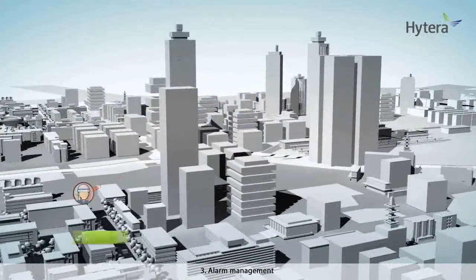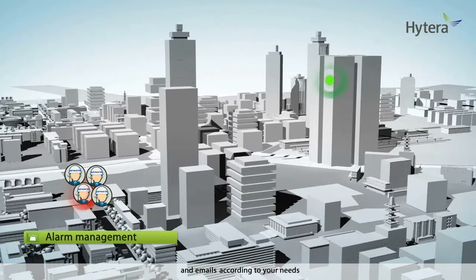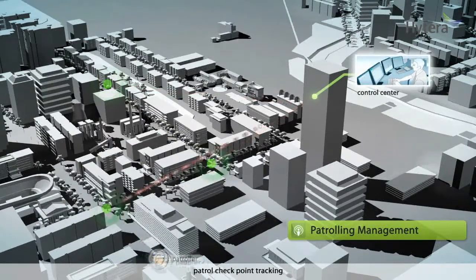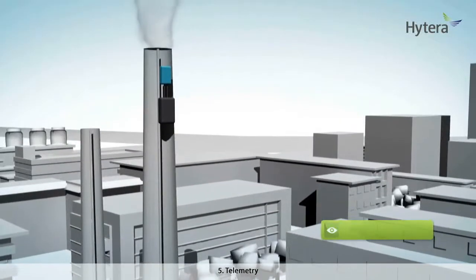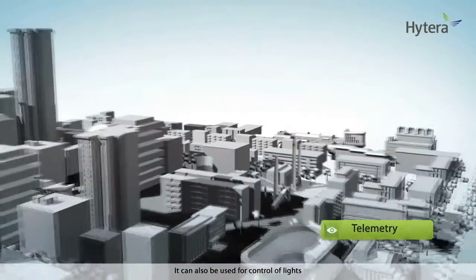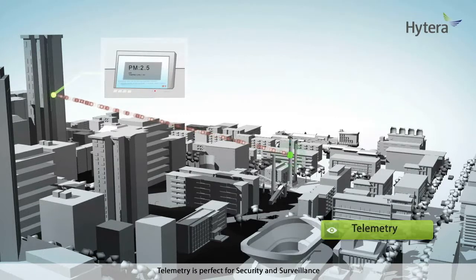Third, alarm management: monitor alarm signals and dispatch the alarm to other propagation channels such as radios, GSM phones, and emails, according to your needs. Fourth, patrolling management: monitor and manage your patrolling operation by checkpoint tracking, path tracking, and attentiveness management. Fifth, telemetry: monitor the alarm source or signal source. It can also be used for control of lights, gates, sound, or other technical installations. Telemetry is perfect for security and surveillance, and for container and vehicle fleet monitoring.